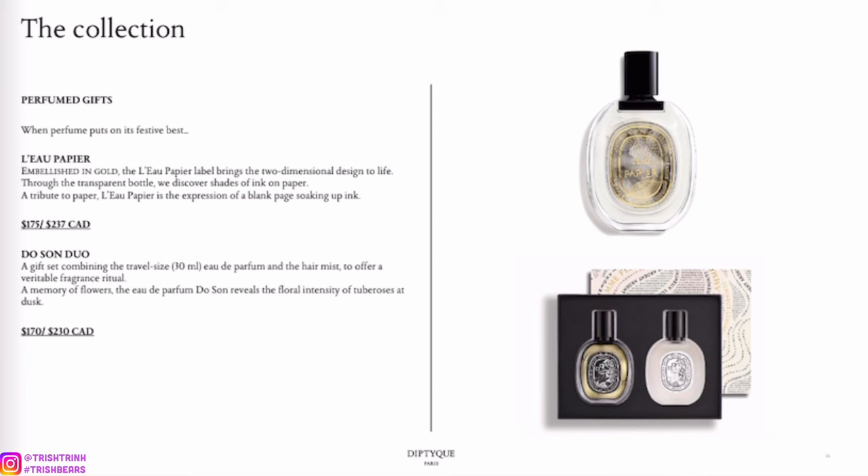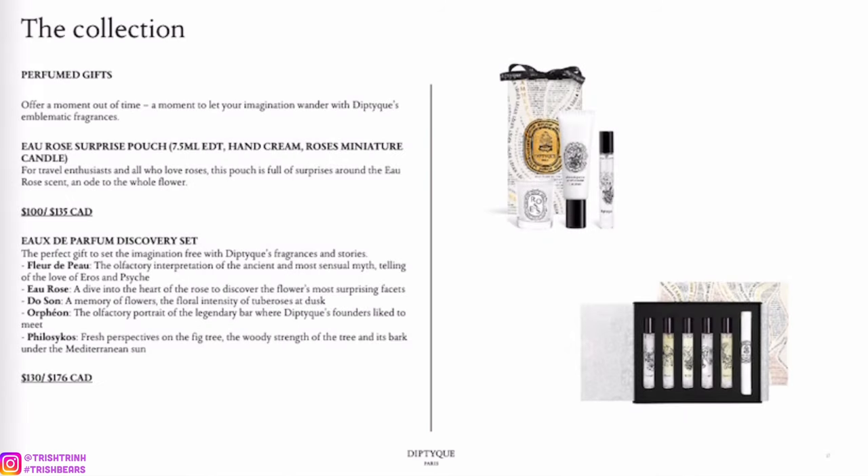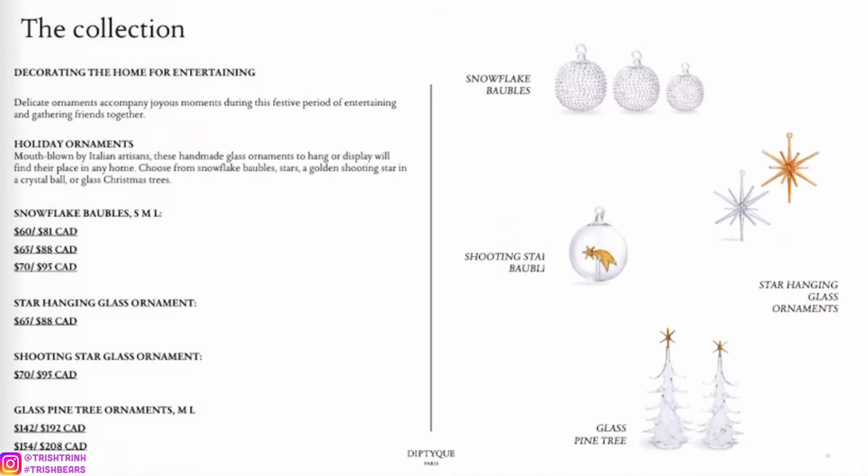Then we have some fragrances — L'Eau Papier, I think that's how you pronounce it, and also Do Son, which is a duo that comes with a hair mist and the perfume itself. One gift set comes with a little candle, a hand cream, and a fragrance. And there's also a fragrance discovery set — these are really great sets for Christmas.